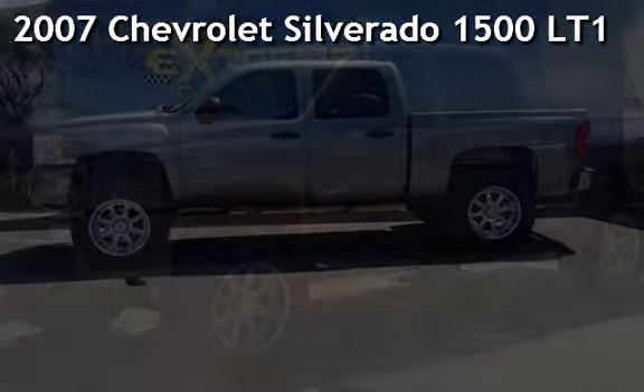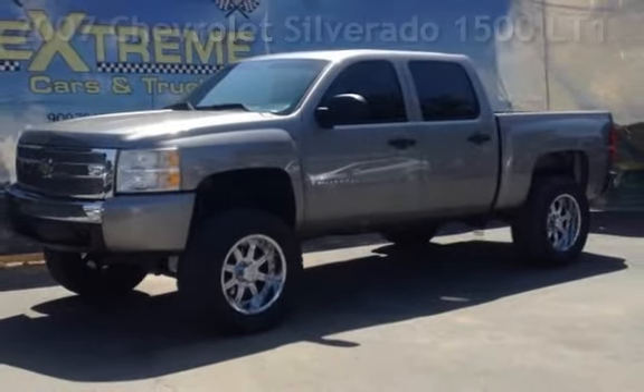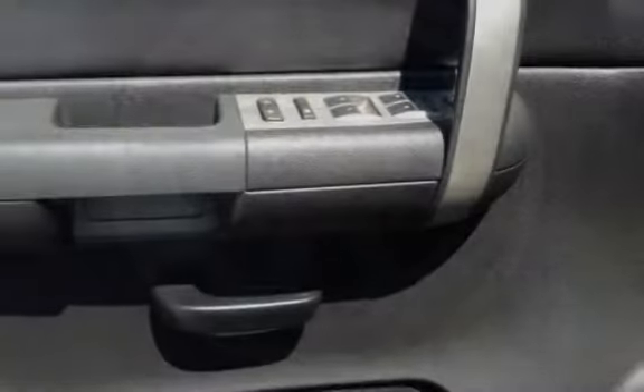Presenting a pre-owned 2007 Chevrolet Silverado 1500. This four-door truck has an eight-cylinder, 4.8-liter V8 engine, with rear-wheel drive and an automatic transmission.